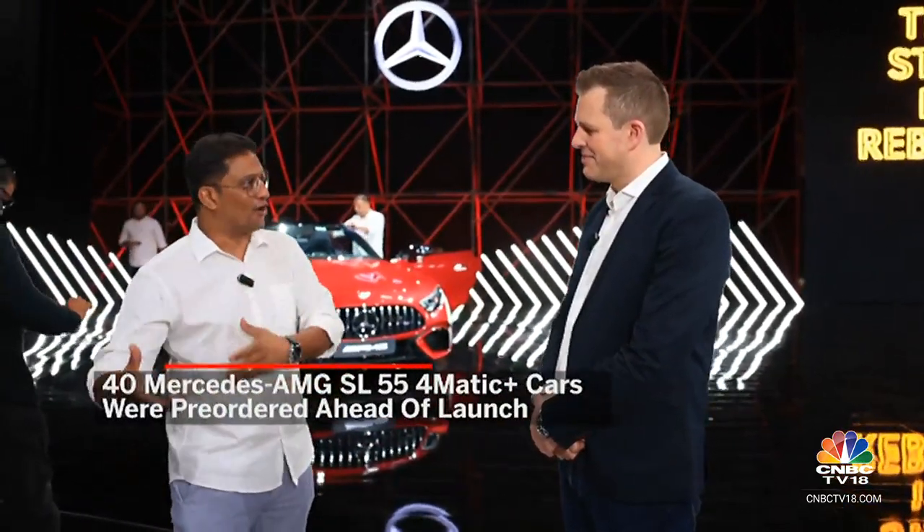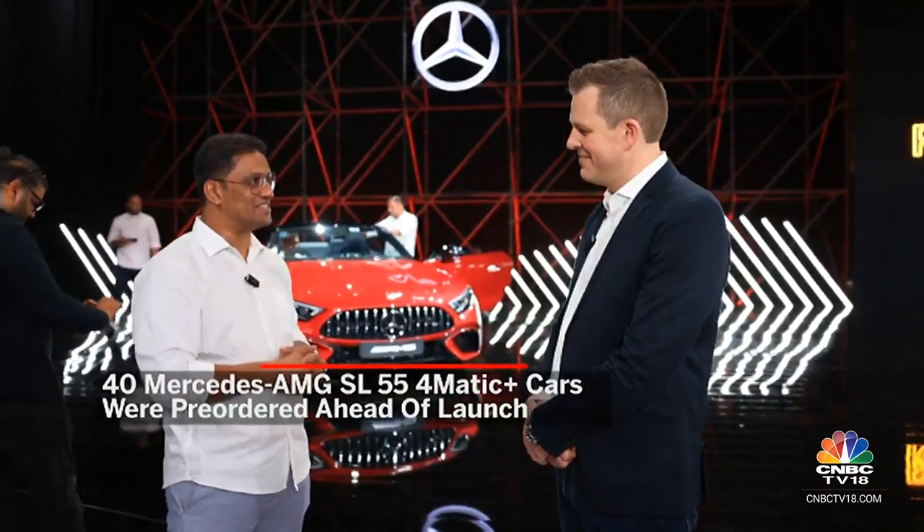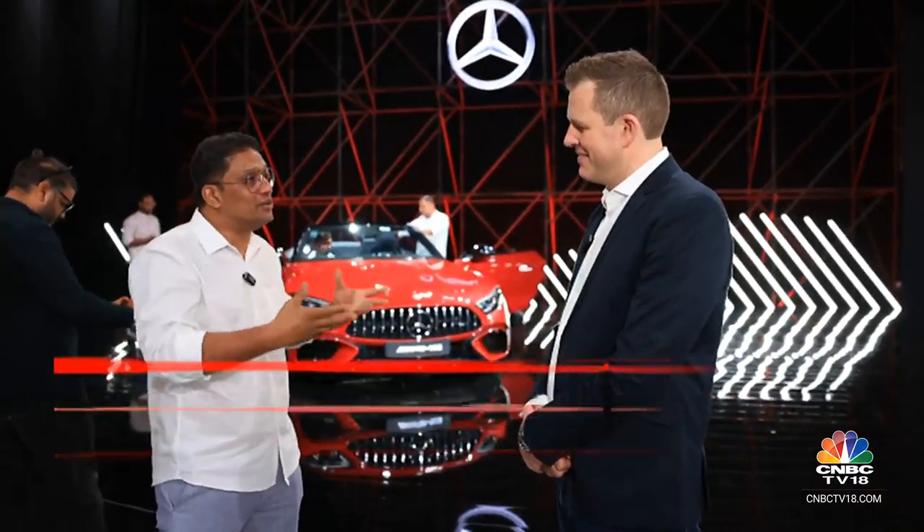I've heard you've got close to about 40 orders for the car already. Is that a good number? Presumably you weren't expecting that for a convertible in India — hot weather, rainy monsoon seasons, not entirely conducive towards driving with the top down. Were you surprised? — 30 is the number we have at the moment, and that's before we even launched the car or came out with pricing. So we actually expect that number to grow after today as well.